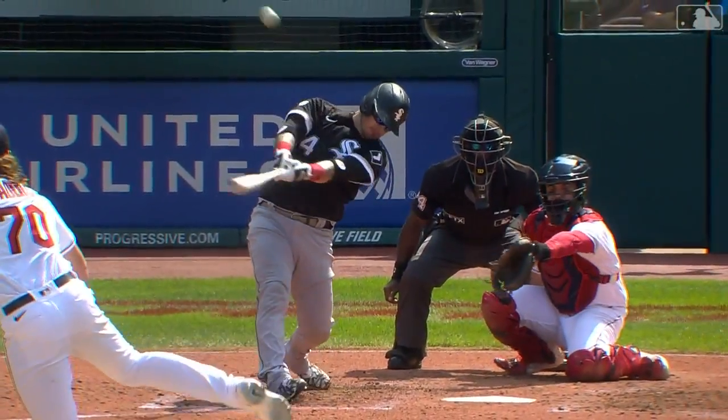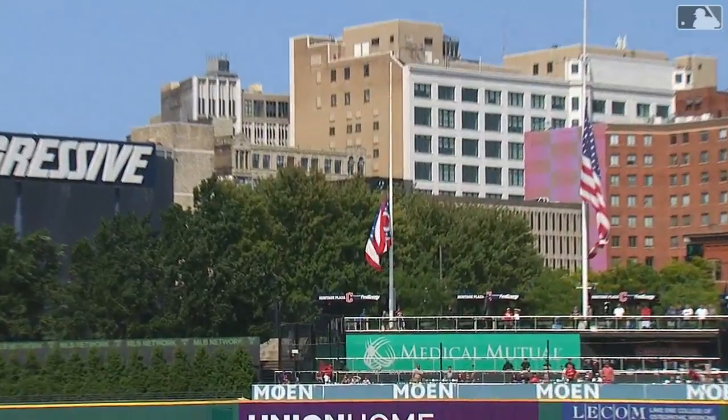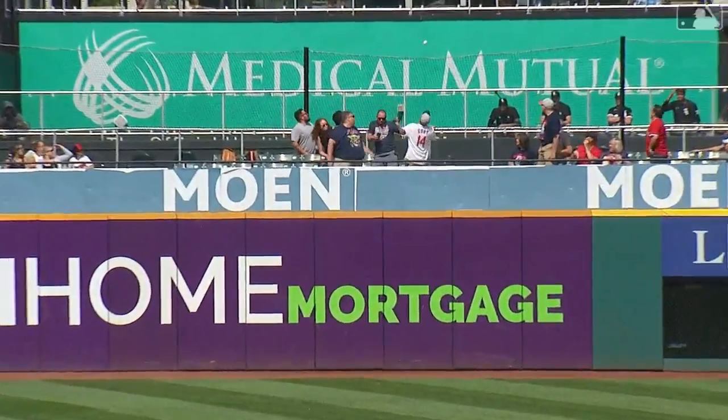Well, that bounced on top of the wall and out of here. There's extended padding above the yellow line, so it went past that. But Yasmani knew he got it, because he posted up on contact saying, catch that one if you can.